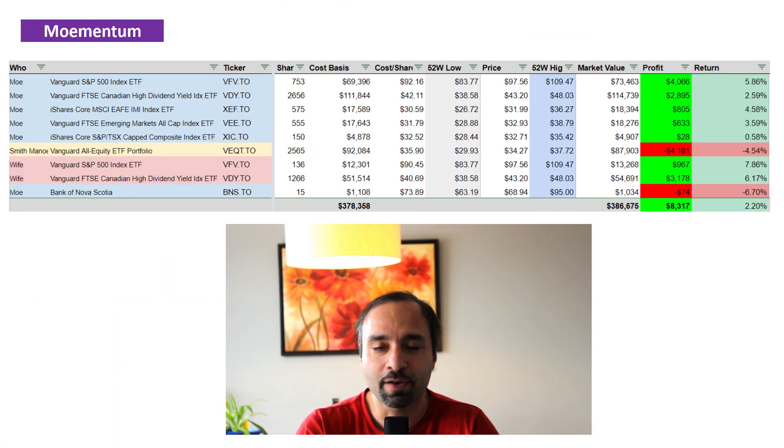Pretty much all of our holdings in this portfolio are currently in positive territory with the exception of two. One being our Smith Maneuver investment, which is all in Vanguard All Equity ETF Portfolio or VEquity, as well as a few shares of Bank of Nova Scotia. We still have 15 shares of Bank of Nova Scotia that is down by close to 7%. We're holding on to those shares, waiting for it to get to a positive return, and after that we're going to be selling it.